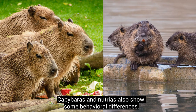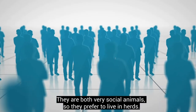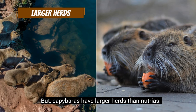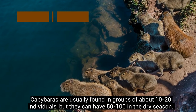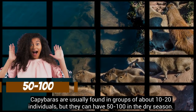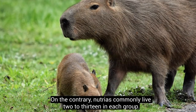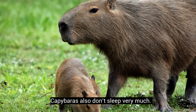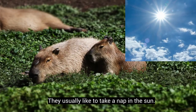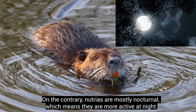Capybaras and Nutrias also show some behavioural differences. They are both very social animals, so they prefer to live in herds, but capybaras have larger herds than Nutrias. Capybaras are usually found in groups of about 10 to 20 individuals, but they can have 50 to 100 in the dry season. On the contrary, Nutrias commonly live 2 to 13 in each group. Capybaras also don't sleep very much, and even when they do, it's not based on a set schedule — they usually like to take a nap in the sun. On the contrary, Nutrias are mostly nocturnal, meaning they are more active at night.